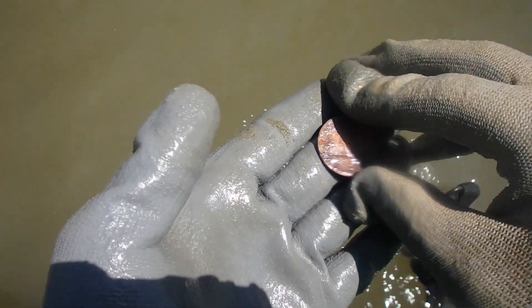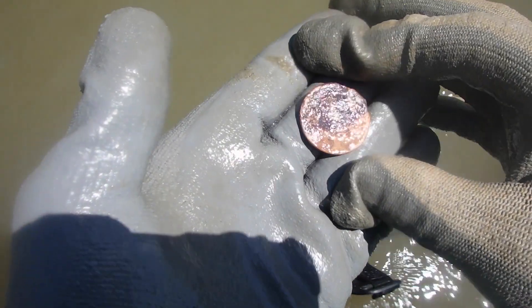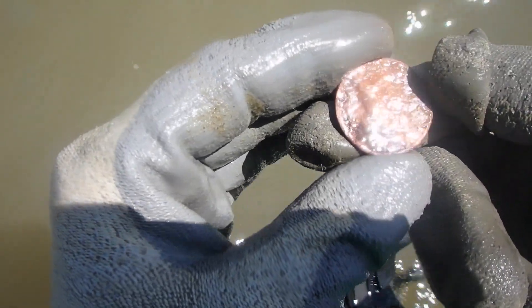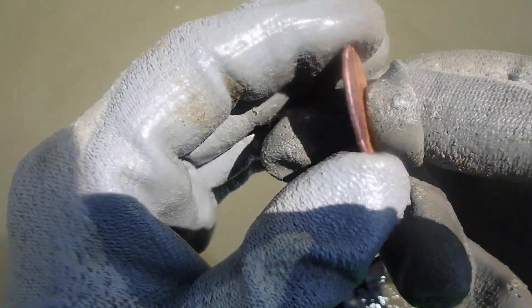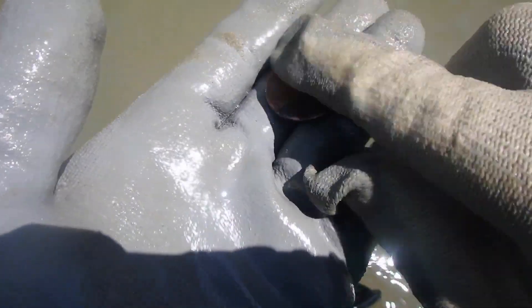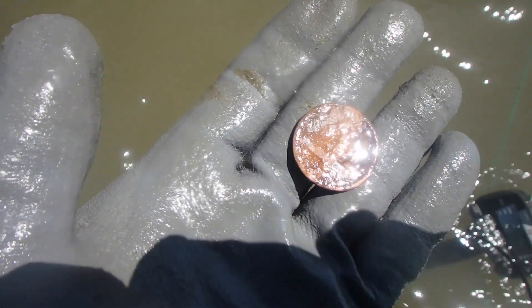We got some copper here and it's round. I think it's a coin — it sure looks like it. Awesome. I believe that could be maybe a large cent. Maybe. It's looking pretty though — check it out. Let's get it in some better condition so I can check it out.